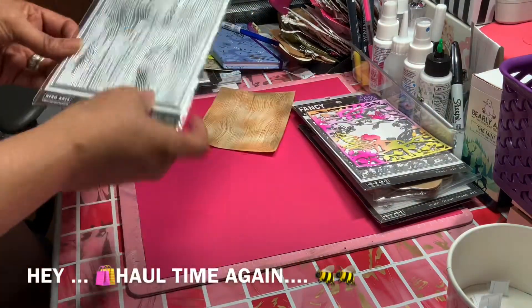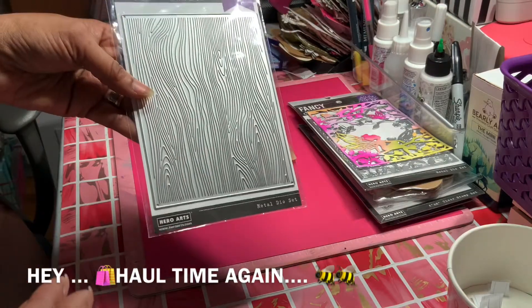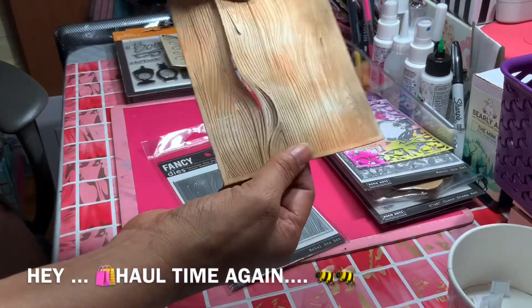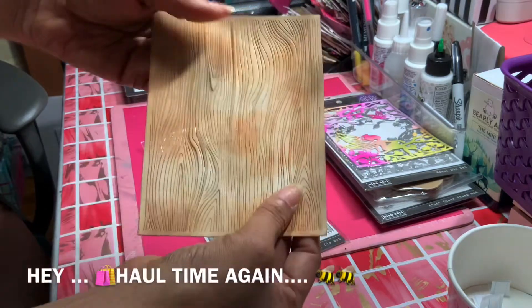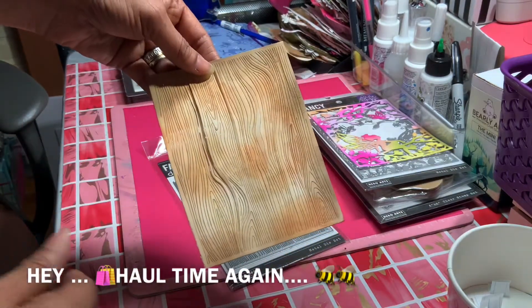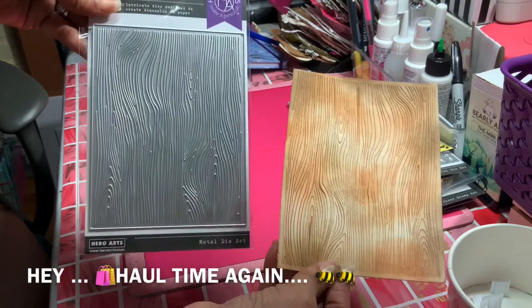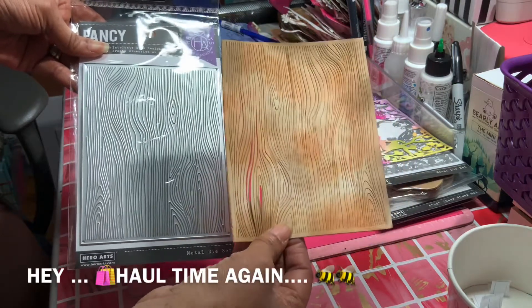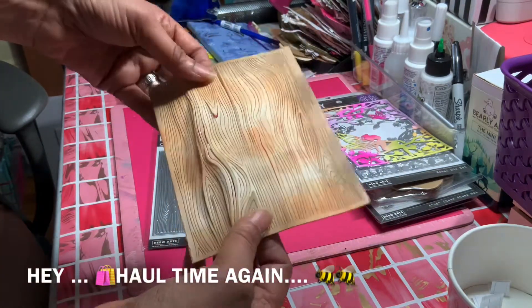Then I purchased a die set — supposed to be a wood grain design. I love wood grain because you can do so much with it, but look how it just separates. I don't know if I should use tape on the back so it stays closed, because in some places it just splits right open. I did use some browns to color it in. I've had something close to this before that did the same thing — I don't know why I thought it'd be different. This is 80-pound paper here; if you use anything thinner it just rips, so FYI.